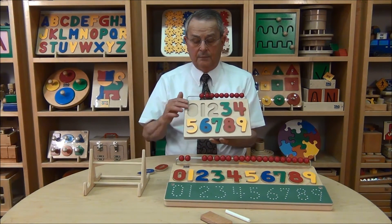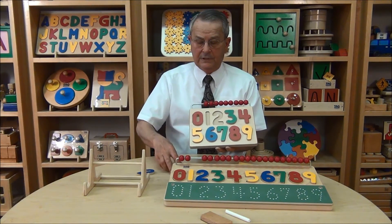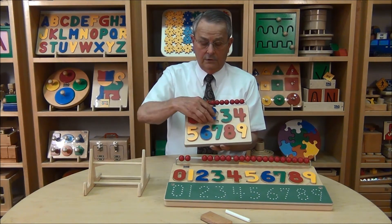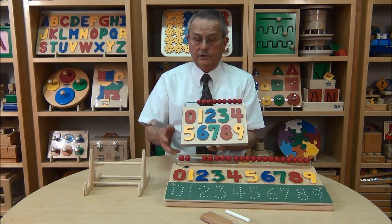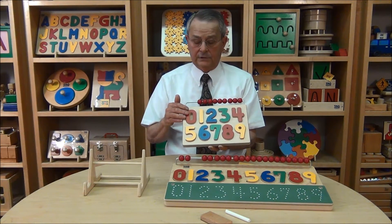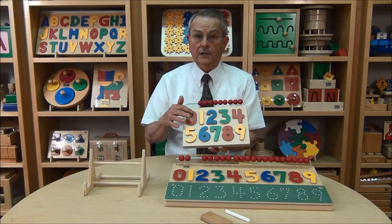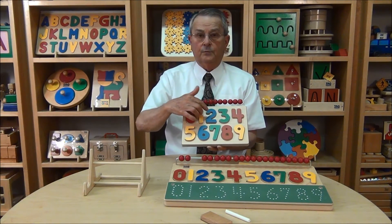And replace them in proper sequence. While you are doing this, you'll be teaching the names of the numbers: 1, 2, 3, 4, and so on. So the child plays with the puzzle, learns to fit them in the proper position, is exposed to the name of the number and can repeat the name of the number, and then can place the numbers in proper sequence.